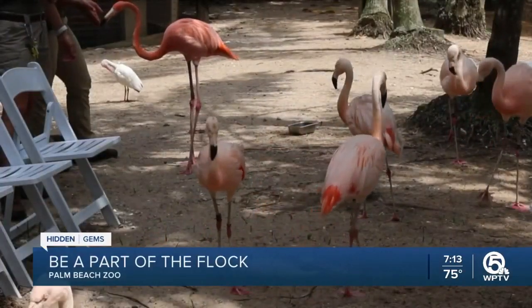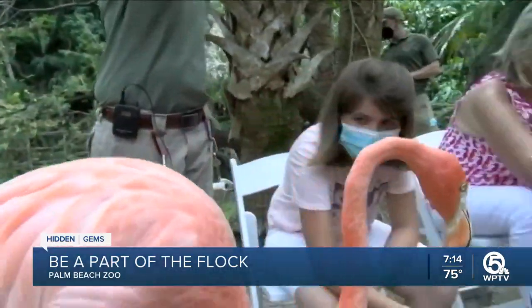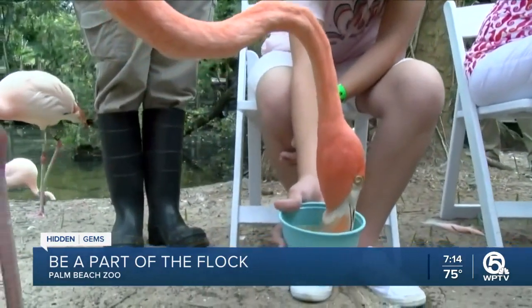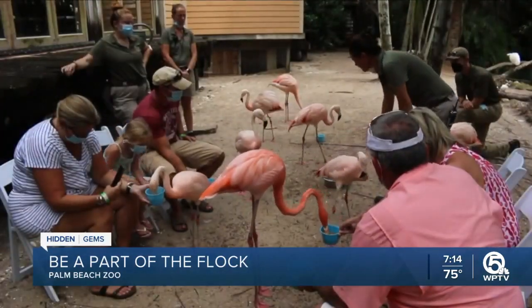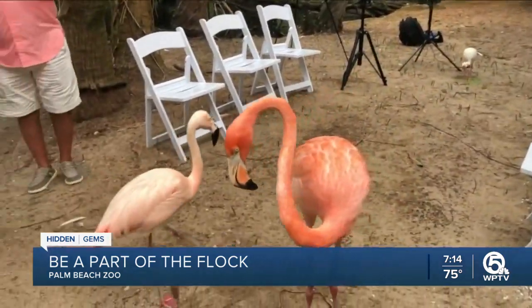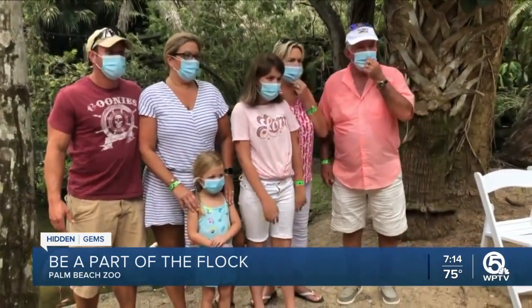Be a part of the flock at the Palm Beach Zoo. The flamingos are from Chile and South America, and Mambo is a Caribbean flamingo. He was in another exhibit and became an outcast after he lost vision in one eye, and the other flamingos didn't want to be friends with him anymore. So he got new roommates with the Chilean flamingos, and now he's king of the flock. We joined up with Nicole Siebert and her daughter Avery from Suffolk, Virginia, who were in town visiting relatives in Jupiter.